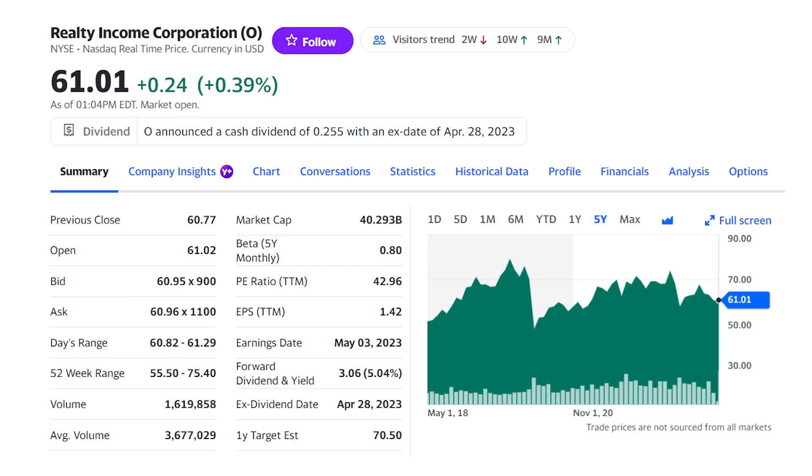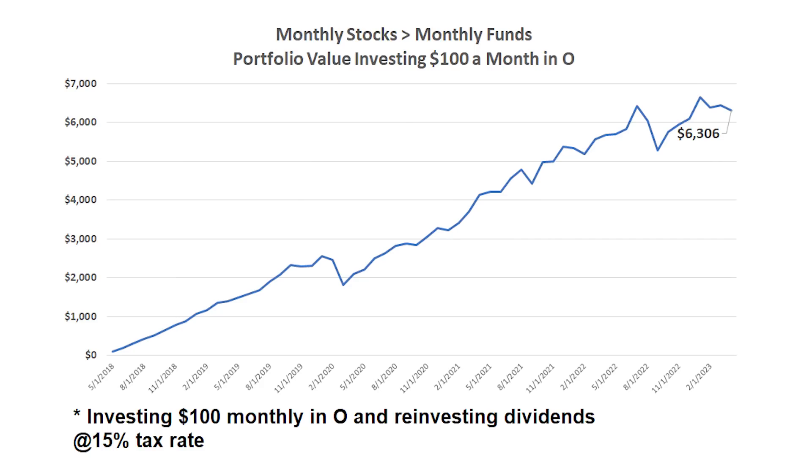What if you had taken that $100 and invested in one of the most popular dividend stocks, Realty Income, ticker O, with its 5% dividend yield? And while that dividend yield is a little lower — in fact more than half that QYLD yield — the money you save in taxes and the stock price appreciation is going to surprise you. Investing $100 a month in Realty Income and then reinvesting the dividends, you'd have just over $6,300 over the last five years. That's almost $300 more than with the QYLD, and a lot of it comes down to taxes.